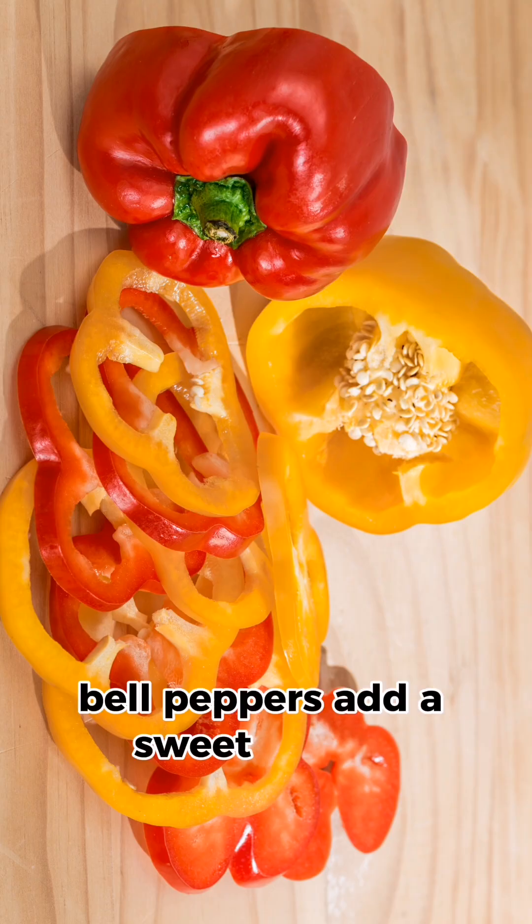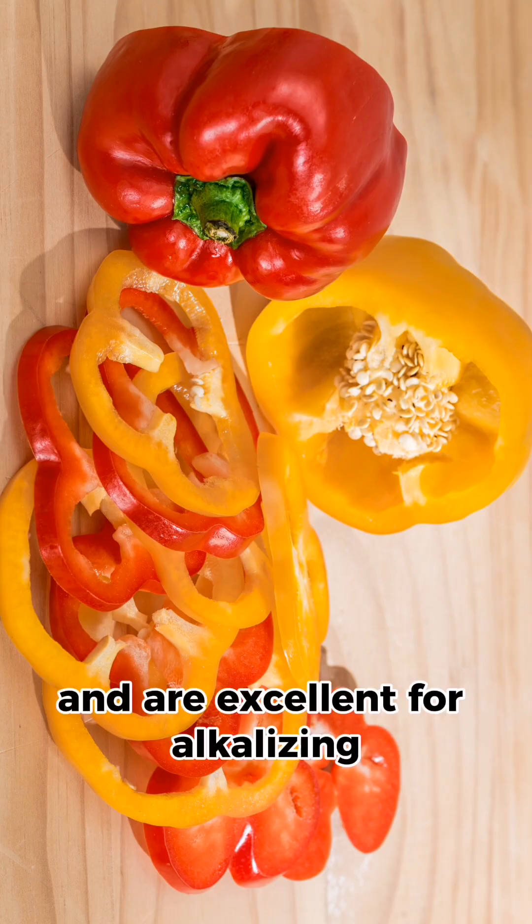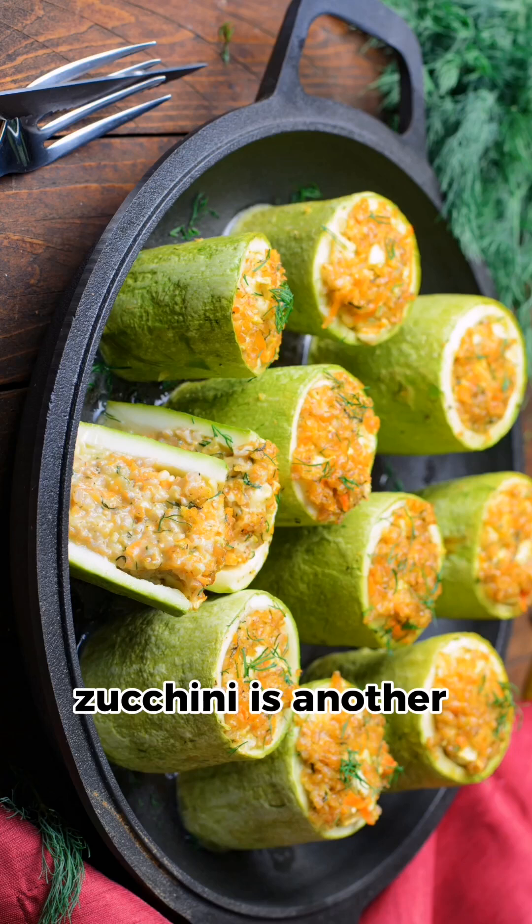Bell peppers add a sweet crunch and are excellent for alkalizing. Zucchini is another great choice, perfect for a variety of dishes.